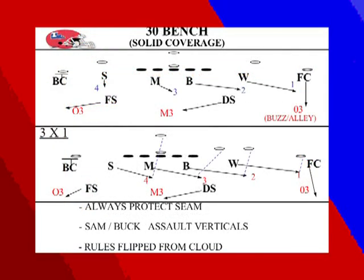30 Bench is the next coverage — the front is still 30, rushing three. Bench is the mirror image of Cloud with the exception of rolling to the boundary. The boundary corner is now the hard defender, our Sam defends number four, Mike defends three, Buck defends two, and Will is in the flat on number one. The secondary rotates the opposite direction. Versus three by one, it's almost a push coverage — pushing everybody to the field while still defending hard the boundary number five receiver. Sam and Buck must assault vertical routes. The rules are just flipped from Cloud.